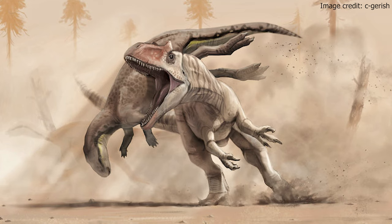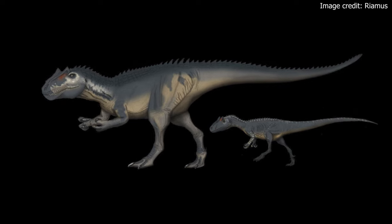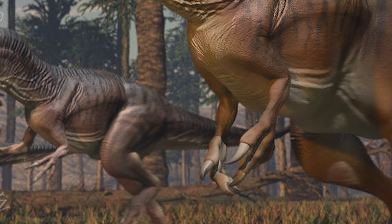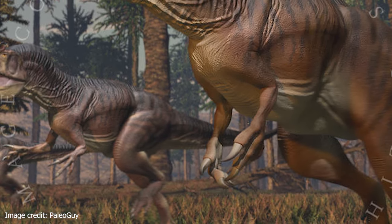Allosaurus's hind legs were long and powerful, much larger than its front legs. Its feet were long and slender with three clawed toes on each foot. Allosaurus's claws were sharp and curved, helping it to grip prey and defend itself.